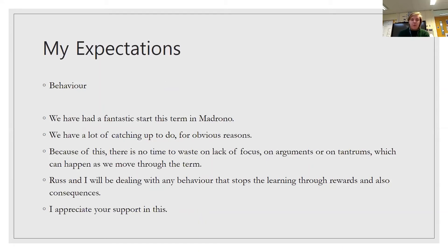My expectations. For behaviour, we've had a really fantastic start in Medrano. They've been amazing — getting on with their work, really calm and focused. But we have a lot of catching up to do, and as half-term moves along they can start to get fidgety and silly. We don't have time to waste on lack of focus, arguments, or tantrums, so we will be cracking down on that using rewards and consequences. However, Year 4 is kind of the year in which they start to grow out of those things, so I'm really expecting great things from them.